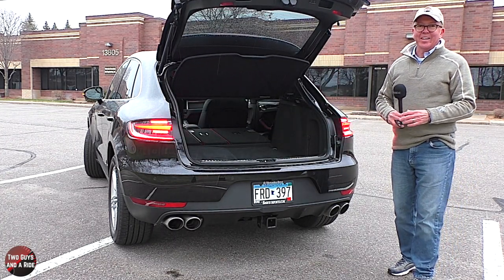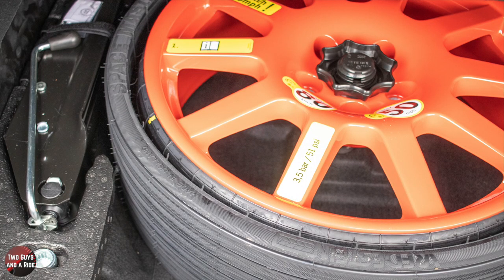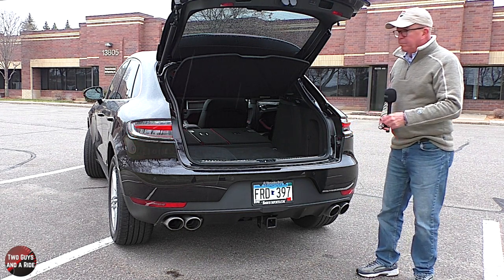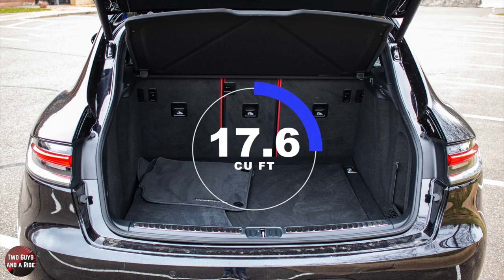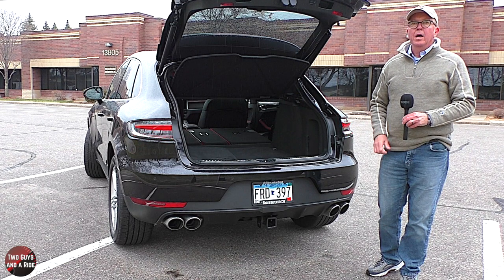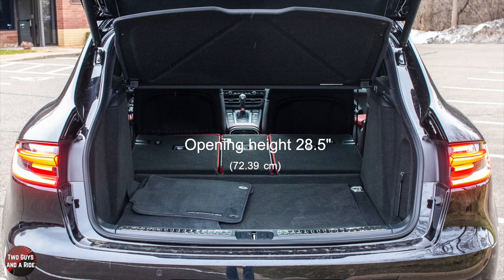Let's take a look at the cargo area. The second row seats are split 40-20-40, and under the cargo floor is the tool kit and compact spare tire. Maximum cargo volume behind the first row is 52.9 cubic feet; behind the second row as you see it here, 17.6 cubic feet. Cargo floor length from the front row to the rear seal is 69.5 inches; from the second row to the rear seal, 38.5 inches. Cargo width at the beltline is 43 inches; at the internal wheelhouses, 41.5 inches. Cargo opening height floor to ceiling is 28.5 inches, and lift-over height — ground to inside the vehicle — is 31 inches.